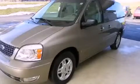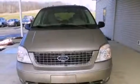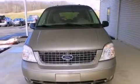This is a 2005 Ford Freestar, the vehicle with enough space for you and yours. It has a 4.2-liter, six-cylinder engine and an automatic transmission.